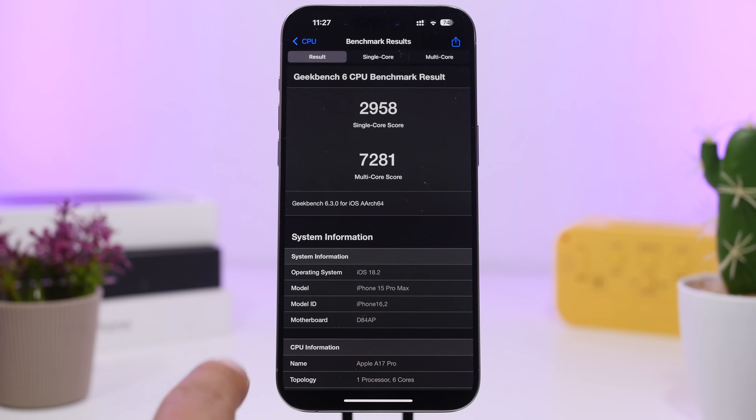Here's the performance I got on iOS 18.2 beta 2. It's a little lower than beta 1, but since this was just installed, in a couple of days we'll likely get a better score. The single-core score is not bad at all at 2958, while we have a significant decrease on the multi-core score at 7281. I'll wait a couple more days and retest — it will probably increase quite a bit.